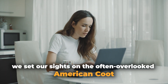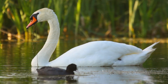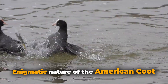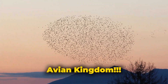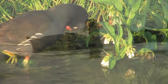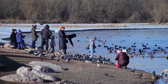Today, we set our sights on the often overlooked American Coot, a bird that quietly graces our wetlands, drawing attention only from the most dedicated bird watchers. As we begin this journey, we reveal the enigmatic nature of the American Coot, exploring the unique features and behaviors that make it a captivating subject in the avian kingdom. Prepare to be amazed as we delve into the depths of this avian wonder, from its unassuming appearance to its remarkable adaptations. The American Coot is a creature that deserves our undivided attention.